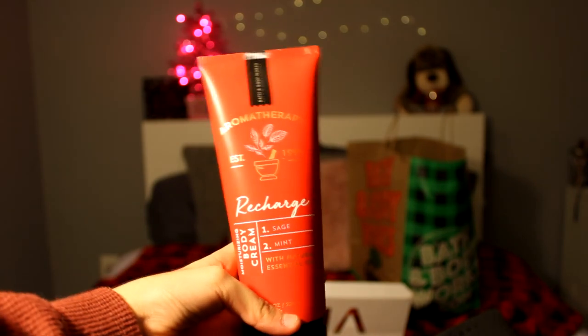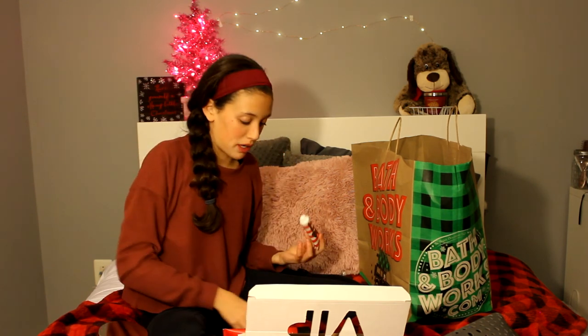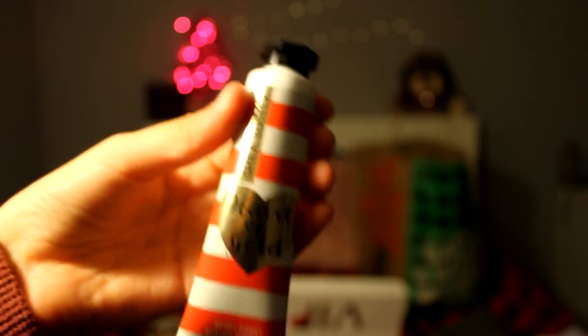The next thing that this came with is the same thing but in body cream — the Recharge Sage Mint body cream, moisturizing body cream with natural essential oils. This is awesome, I can't wait to try this. And next we have this Shea Butter Heart of Gold Berry Sweet hand cream. Smell this! The cap is funky but I like it because it actually helps me open it. It smells so good — I think I got it on my nose, but you know, who cares.